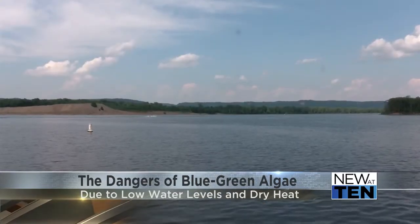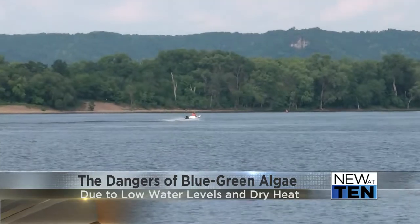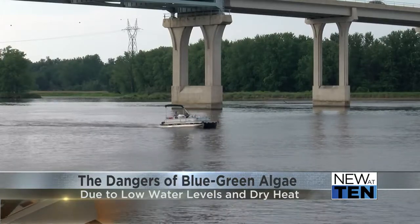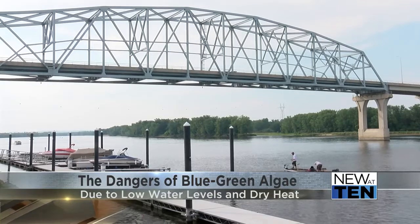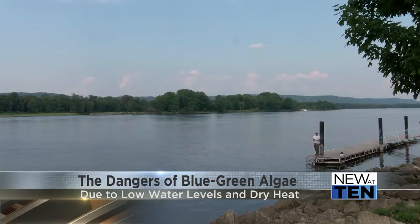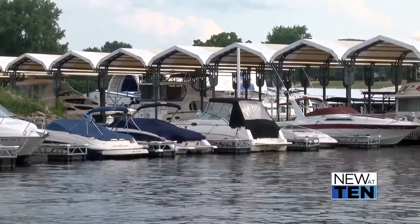The best advice for avoiding this algae is to avoid shallow areas of water, along with being able to identify what it looks and smells like. Just to be on the safe side, I would caution against swimming in it or letting your pets swim in it. If you can pick it up with a stick or you see it has roots attached to it, it's likely real algae, not necessarily blue-green algae.